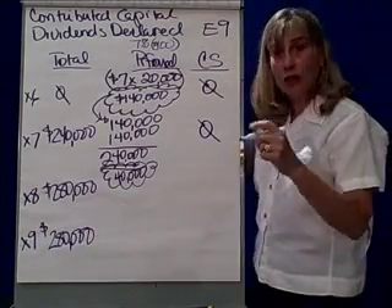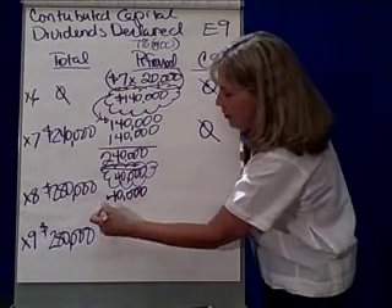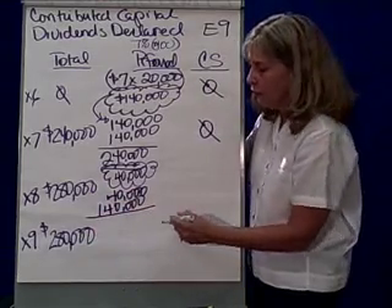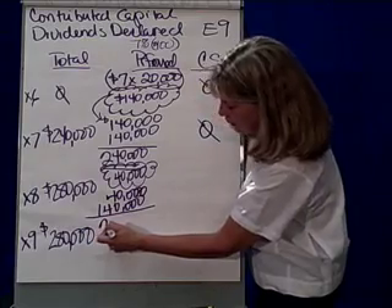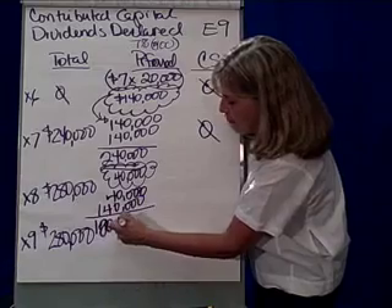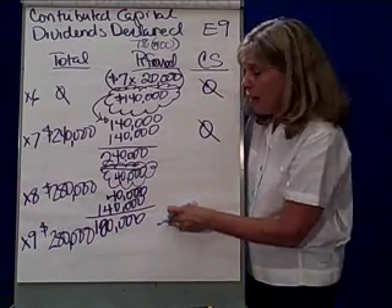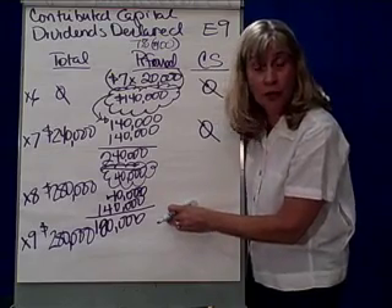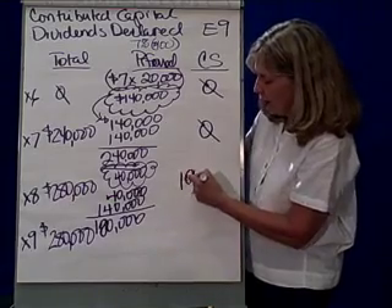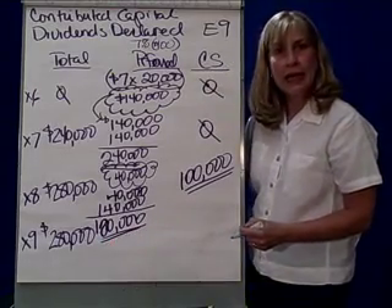In X8, good news. We pay the $40,000 in arrears plus we pay the $140,000 that we owe every year to the preferred stockholders. So the preferred stockholders are going to get $180,000. But we have $280,000 available, so do the common stockholders finally get something? Yes. Common stockholders will get $100,000. So common gets $100,000 and preferred gets $180,000.